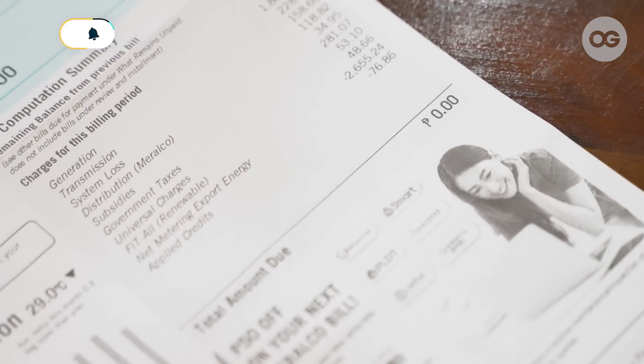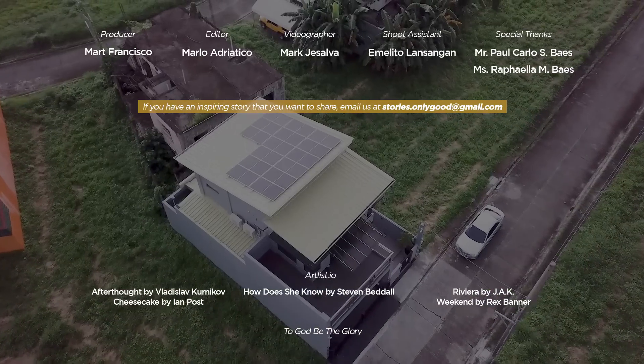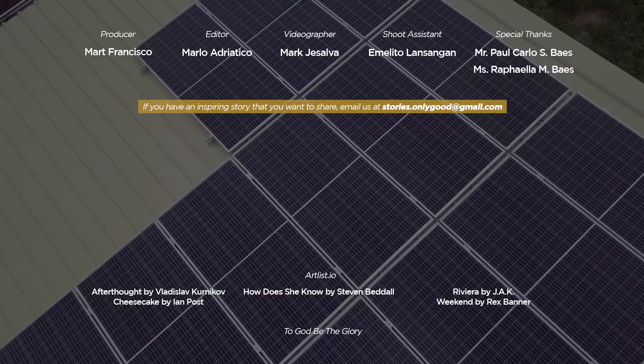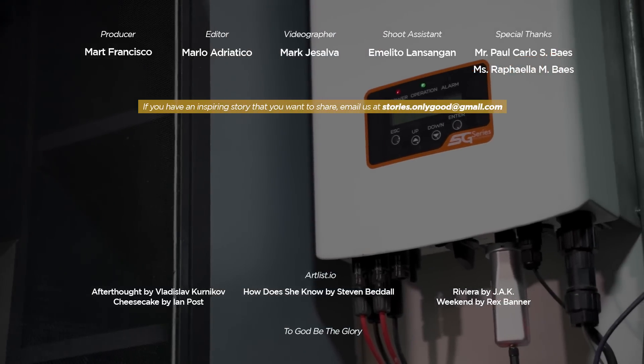My advice: go for it. It's an investment, but at the same time it's all worth it. If you're really planning for long-term savings, a solar power system is an investment that will really help. If you have an interesting or inspiring story you want to share, email us at stories.onlygood@gmail.com. Subscribe and hit the notification bell to get updates on our latest episodes.